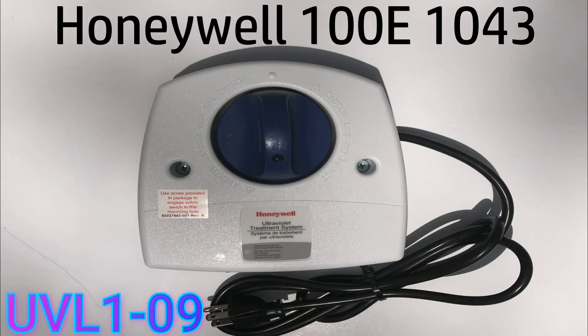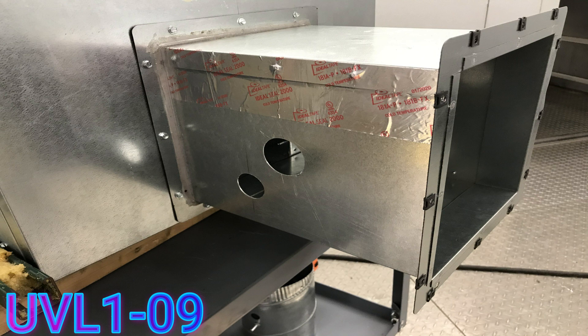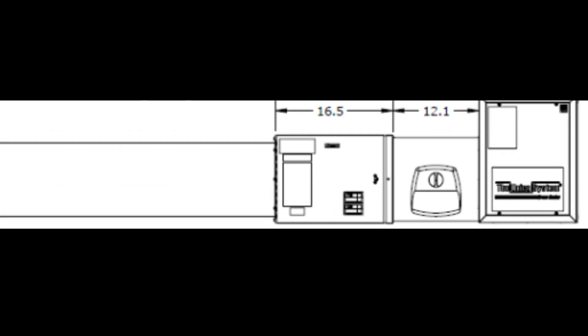The UVL-1-09 includes the Honeywell UV100E 1043 along with pre-drilled holes for mounting in the module. It can be installed in conjunction with an electric heater as long as it's upstream from the heater.